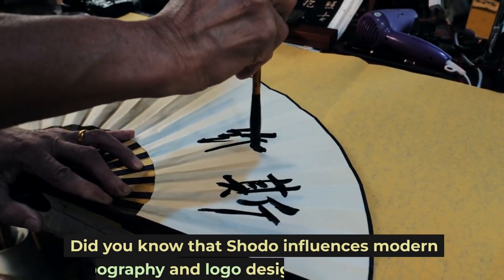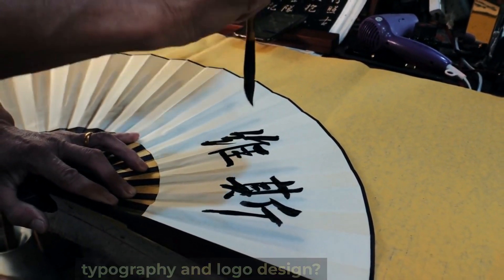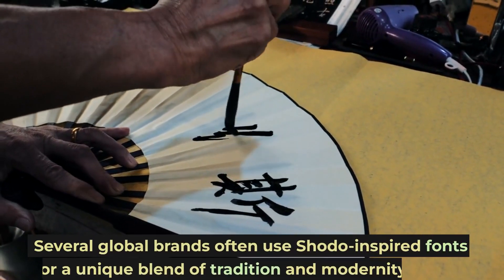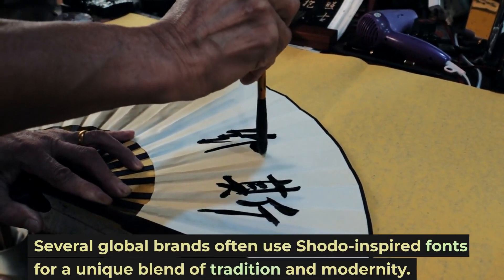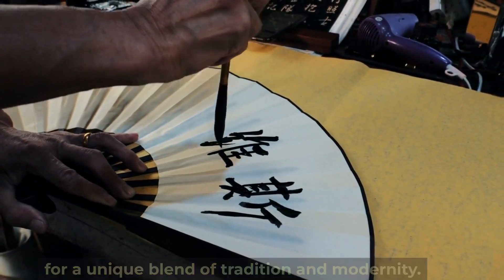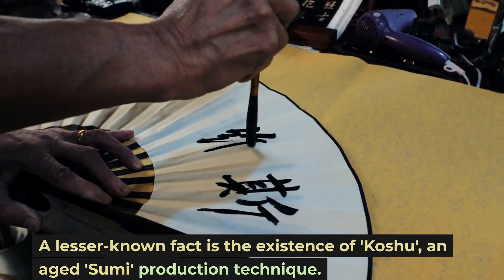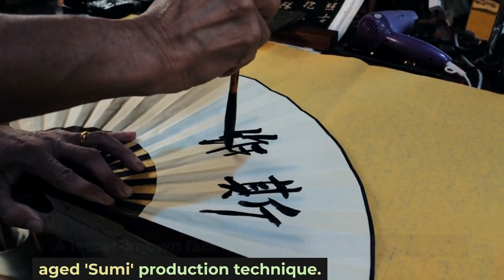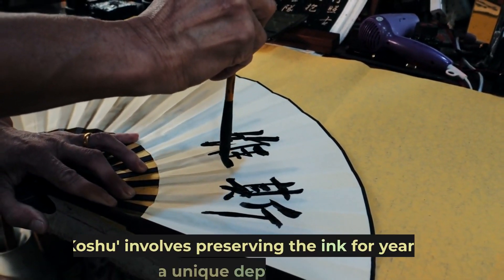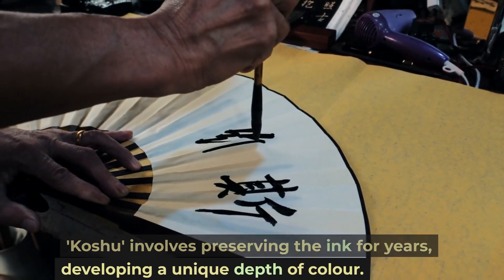Did you know that Shoto influences modern typography and logo design? Several global brands often use Shoto-inspired fonts for a unique blend of tradition and modernity. A lesser-known fact is the existence of Koshu, an aged sumi production technique, which involves preserving the ink for years, developing a unique depth of color.